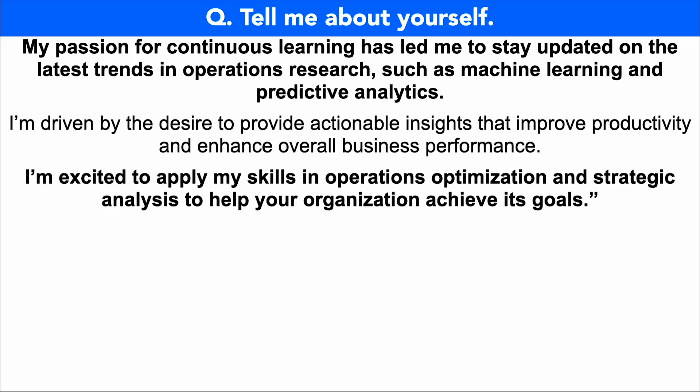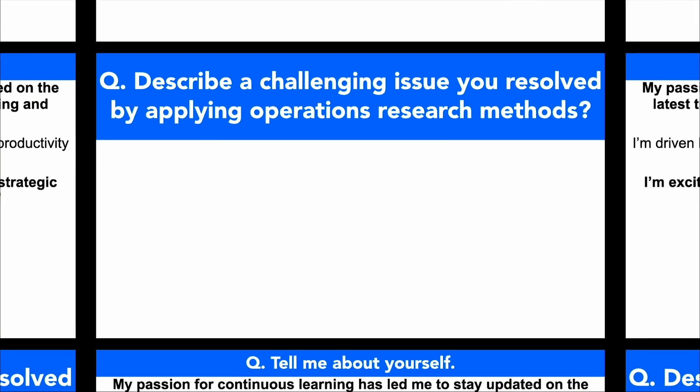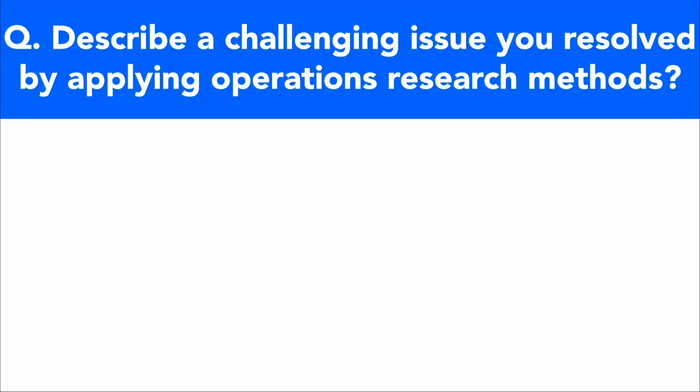That is a powerful way to kickstart your interview and be the standout candidate. By giving a confident answer like this to that opening interview question, not only will you impress the hiring manager, but you'll also gain confidence in the rest of your answers to come. Let's take a look at the next operations research analyst interview question.